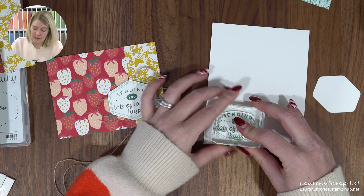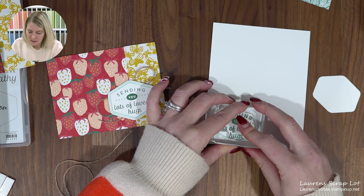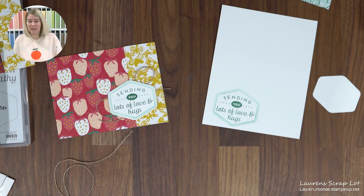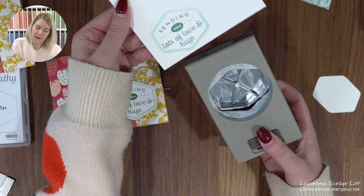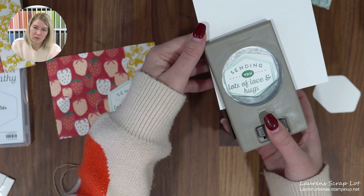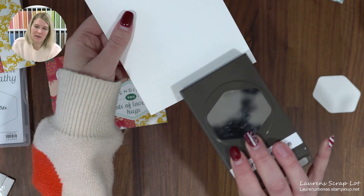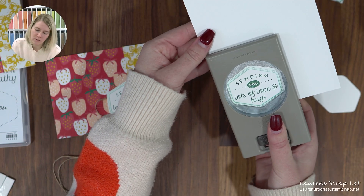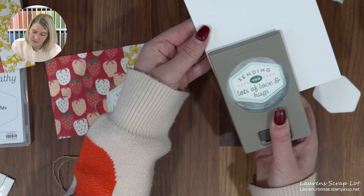This is where the glass mat would come in handy — lots of people stamp with the glass mat as their surface and say they get such a nice clean image. Once you've stamped your sentiment on the hexagon, you take your punch, feed it through so you can see what you're doing — I like to look through the window — and punch. I prefer looking through the window rather than flipping the punch over to use the front.